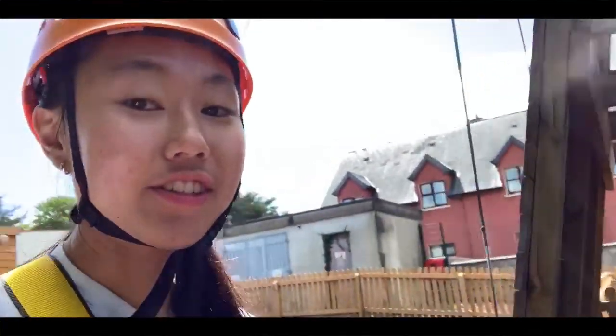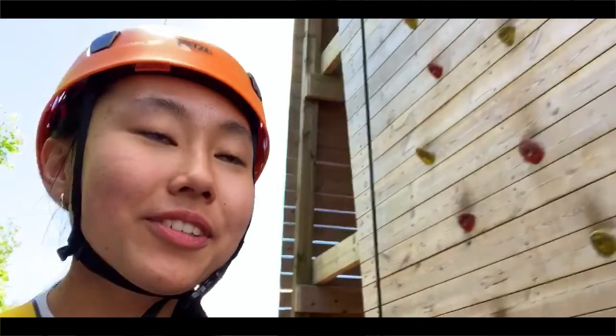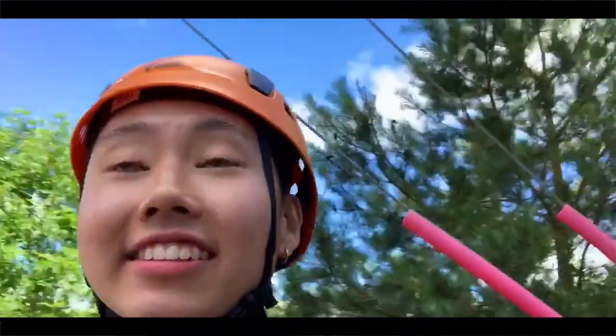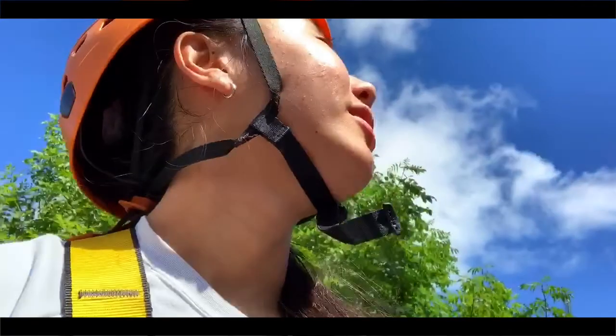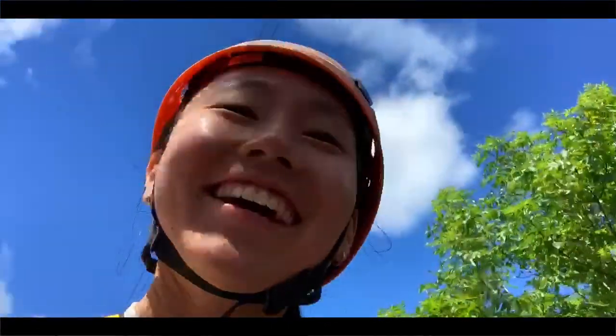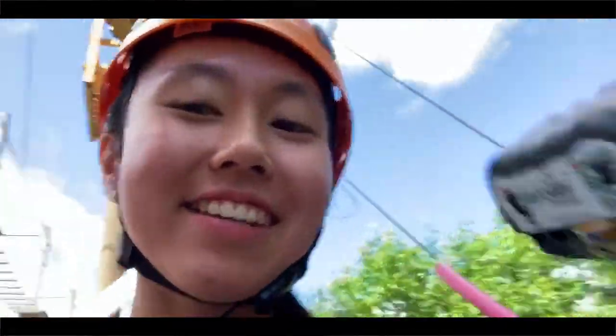Hello, we made it to the adventure park! We just finished the two-story ropes course, which looks like this. Then I think Selena wanted me to record her doing the zipline, so I'm about to do that because I already finished the zipline. I'm gonna do another zipline and I'll see you guys out there!